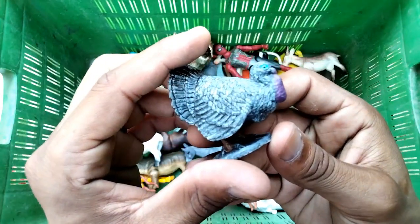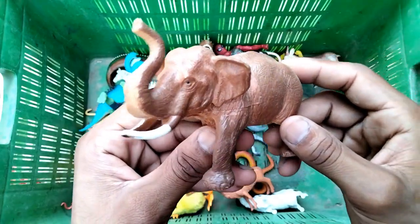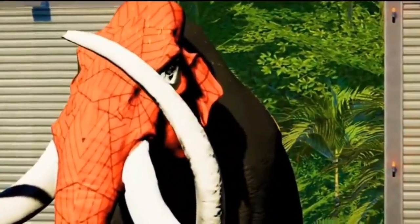Peacock - wow, look at this very nice peacock! And an Asian red elephant - beautiful elephant.